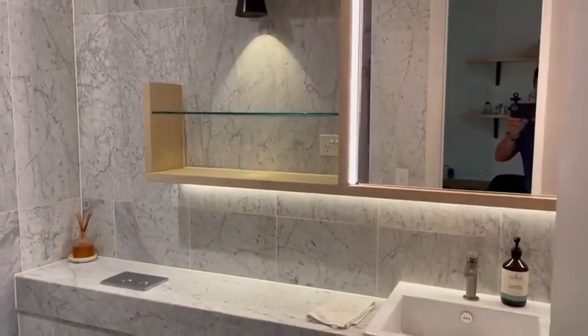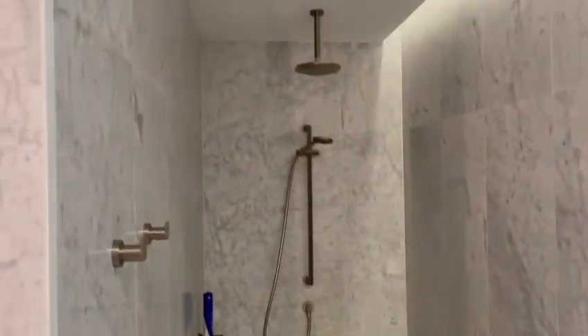Second bathroom with a walk-in shower. You come out of the bathroom and there is a study nook.